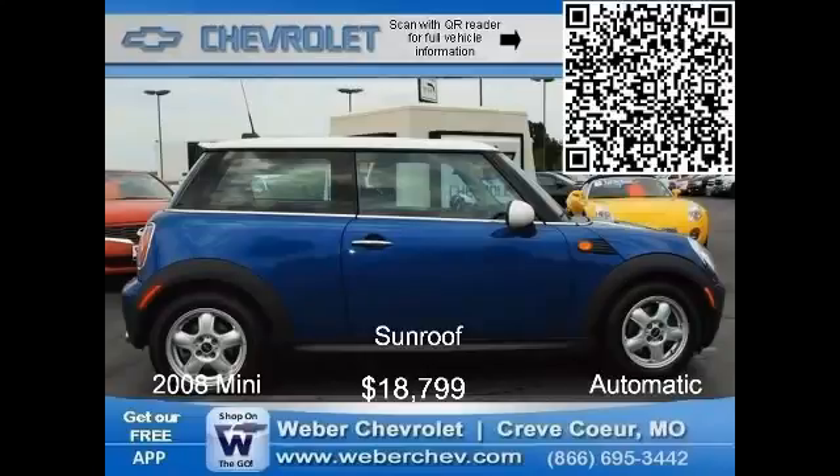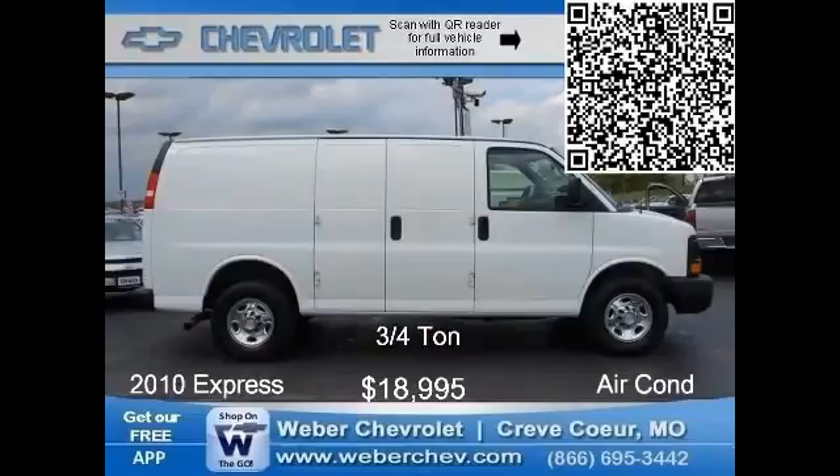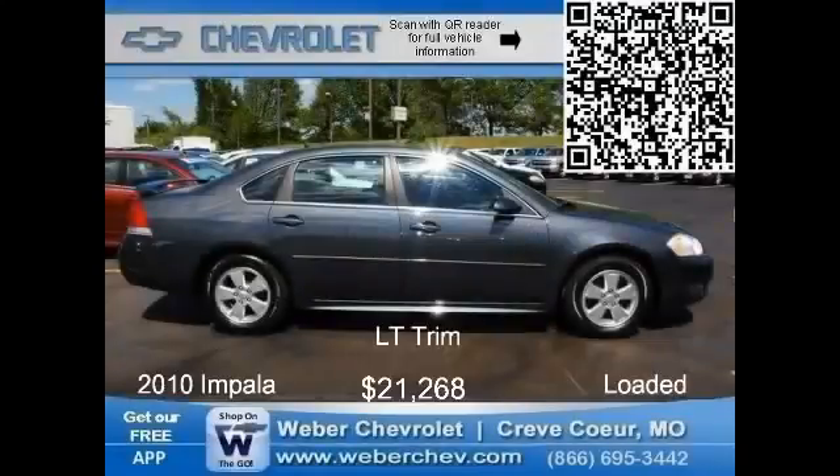Small business owners, this Express 2500 cargo van provides a rugged and durable means of transporting a large payload of cargo. This vehicle is an excellent base for a multi-purpose utility vehicle that can be equipped to suit your comfort needs or modified for your workplace requirements. This 2010 model comes with a V8 automatic, air conditioning, and an AM/FM stereo. Put it to work for you now for just $18,995.